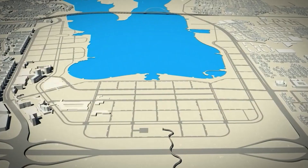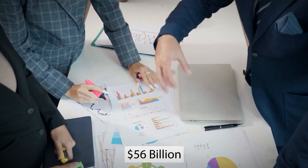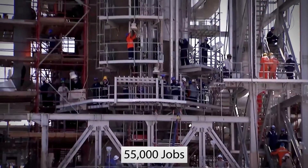Over the next two decades, Jubail 2 is expected to attract $56 billion in local and foreign investment and generate 55,000 jobs.